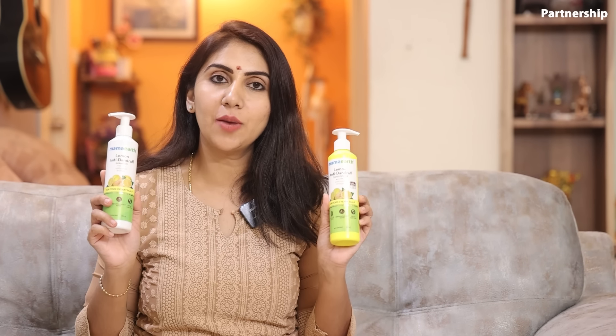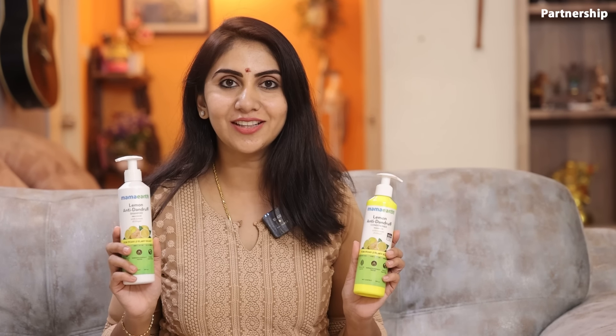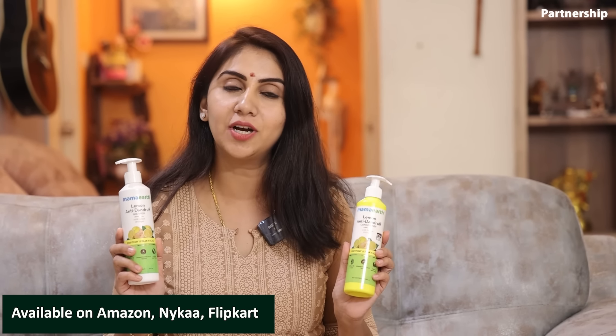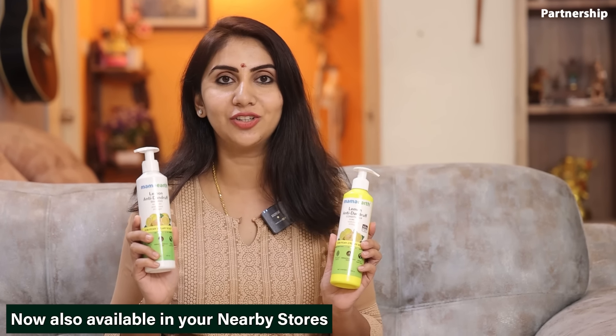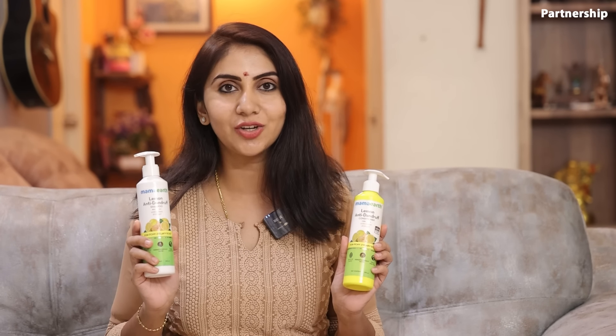In the description, there is the plant goodness initiative. When you purchase any Momarth products, you can link to a plant order and track the plant details on their website. You can order from the description — Momarth products are available on Amazon and Flipkart.